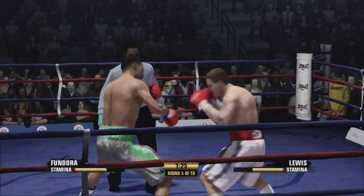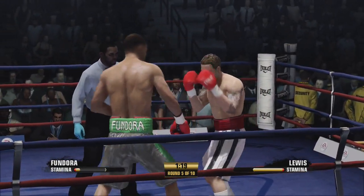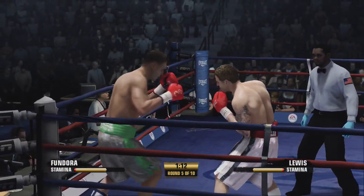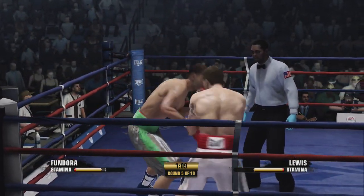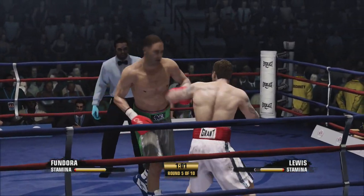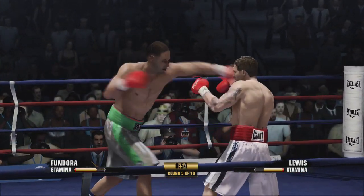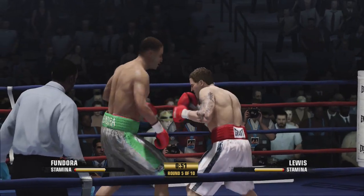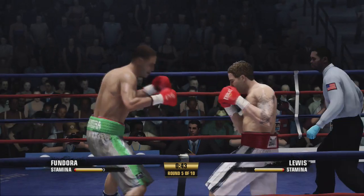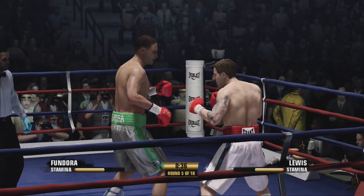Halfway into round number five. He comes right back with a head shot. Now you see the southpaw pulling the trigger with the straight left. Good fighting — snapping shot by Iceman.